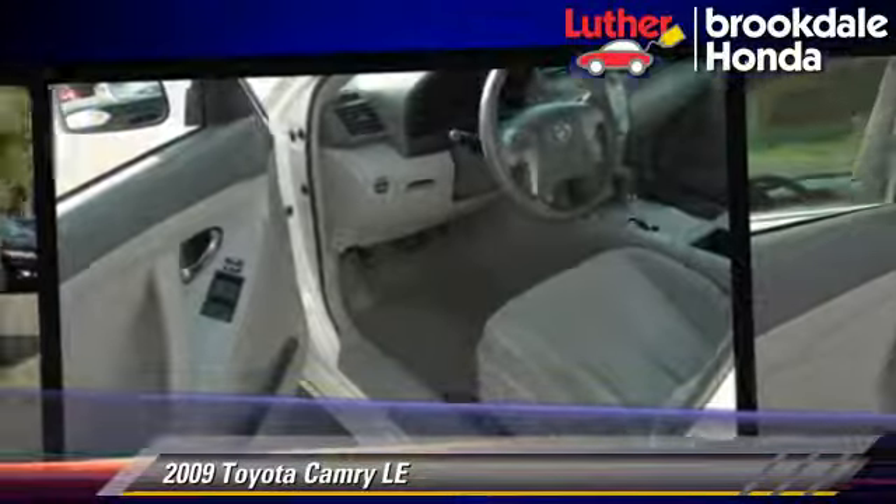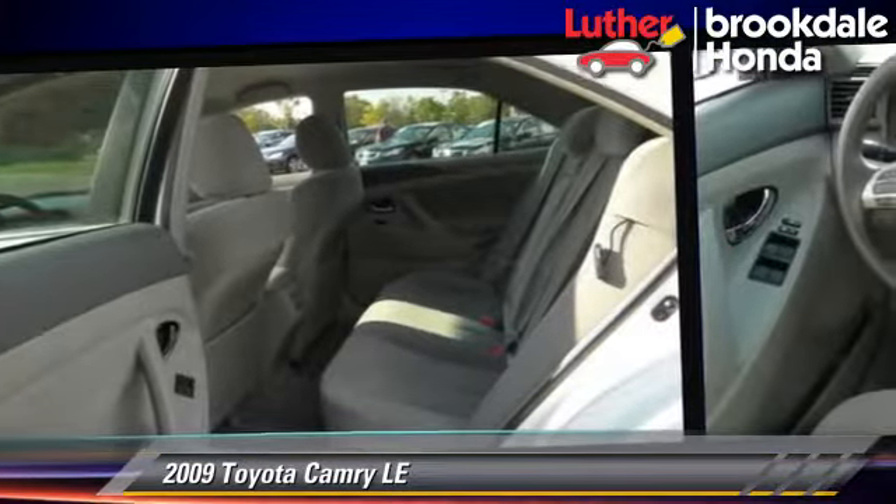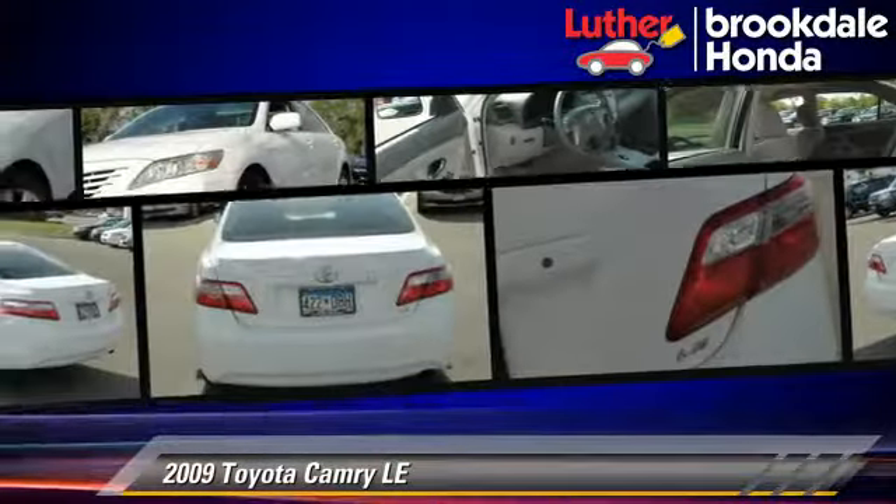This Toyota features cruise control, a CD player, and tilt wheel. Safety features include side airbags and ABS.